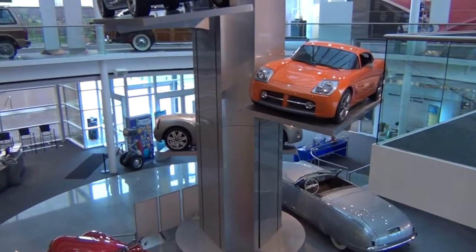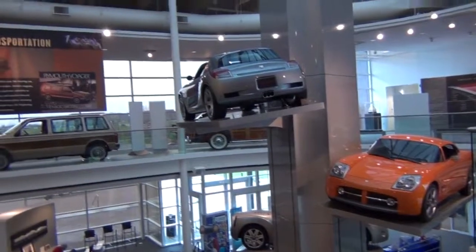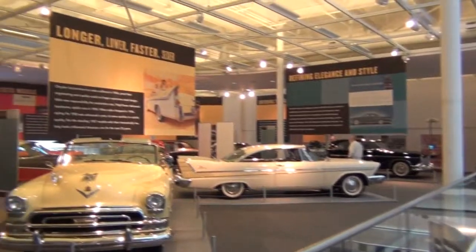The modern open design of the museum with its center column and car platforms hanging from it was a strong and exciting architectural space for the Chrysler collection.